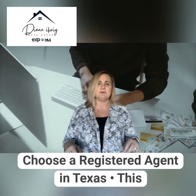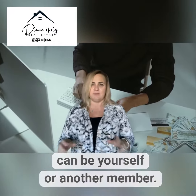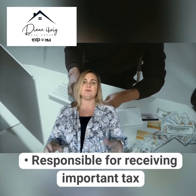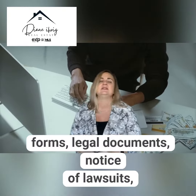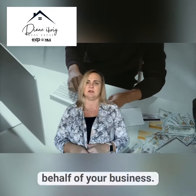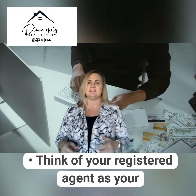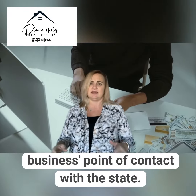Number two: choose a registered agent in Texas. This can be yourself or another member. They are responsible for receiving important tax forms, legal documents, notice of lawsuits, and official government correspondence on behalf of your business. Think of your registered agent as your business's point of contact with the state.